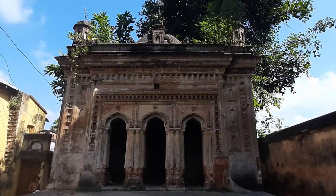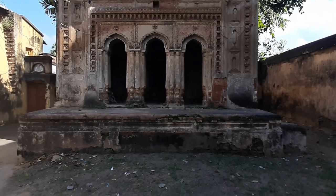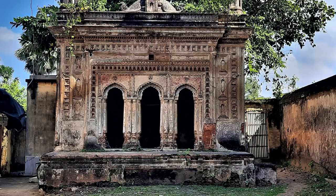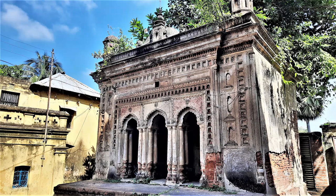Thank you for watching. Let me introduce you to another temple which is just behind this temple complex. The famous Radhago window of Sonamukhi was found here. Locals also call it Chakravarti Sridhar Temple.